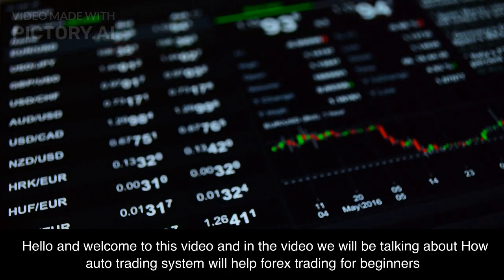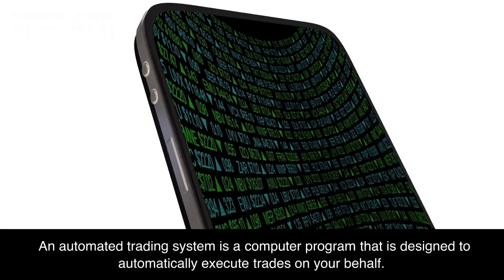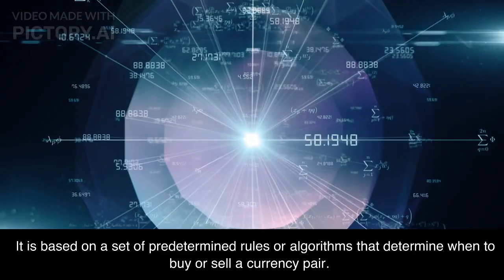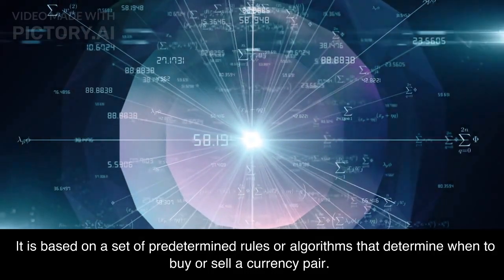Hello and welcome to this video. We will be talking about how an auto trading system will help forex trading for beginners. An automated trading system is a computer program that is designed to automatically execute trades on your behalf. It is based on a set of predetermined rules or algorithms that determine when to buy or sell a currency pair.